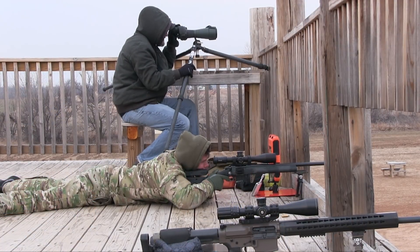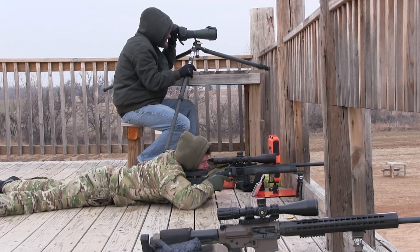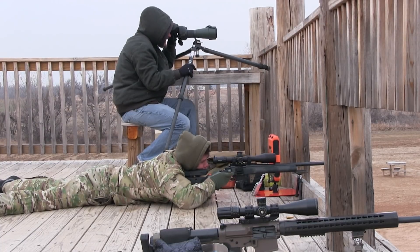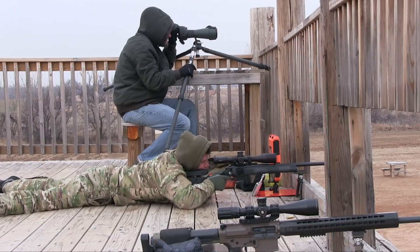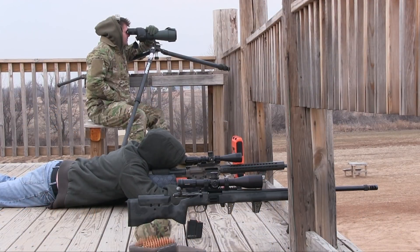It's a GA Precision Tempest with a BARTLEIN barrel, seven and a half twist, heavy Palma chambered in 6mm Dasher, launching 110 SMKs at right around 2950 fps. It's a 26 or 27 inch barrel in a Manners carbon fiber elite stock with a Kahles 624i on it. My load data is 37.6 grains of H4350, seated eight thousandths off the lands. All brass is prepped the same for every powder drop and it runs around 4 SD.